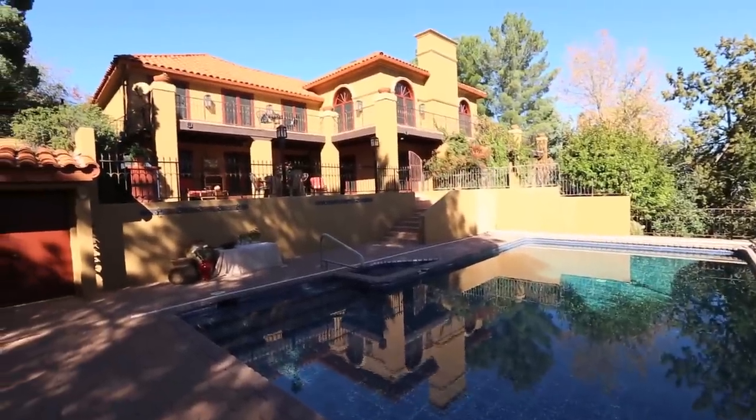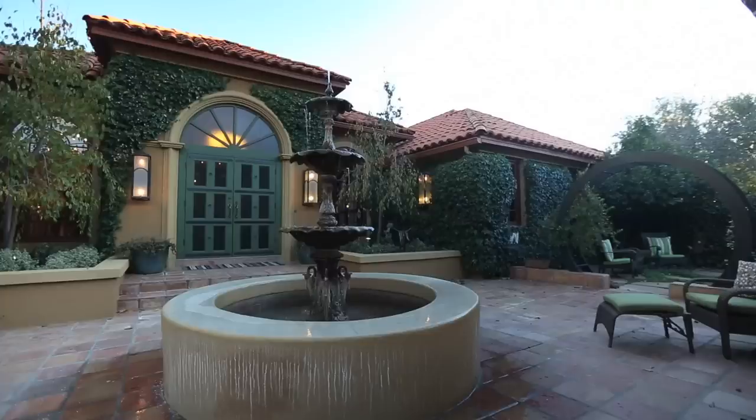I had a house — it was great, I was happy, it was all set. I had just fixed it up the way I wanted, and then I saw this and I was like, wow, this is the house. I have to buy this house.